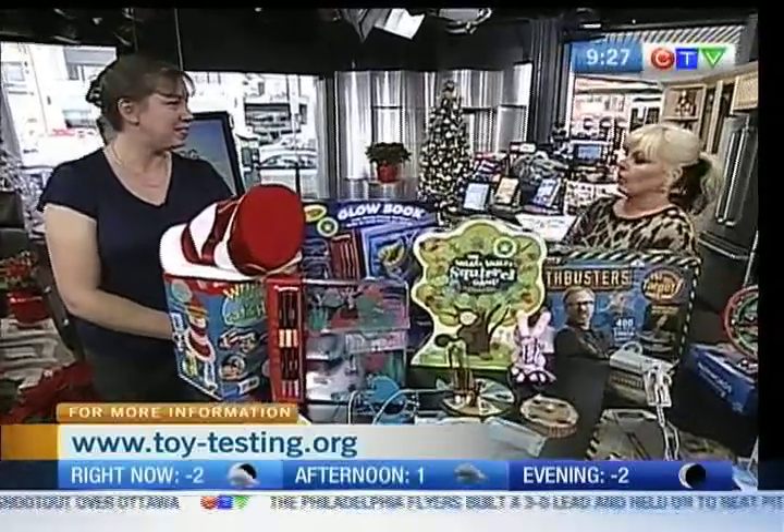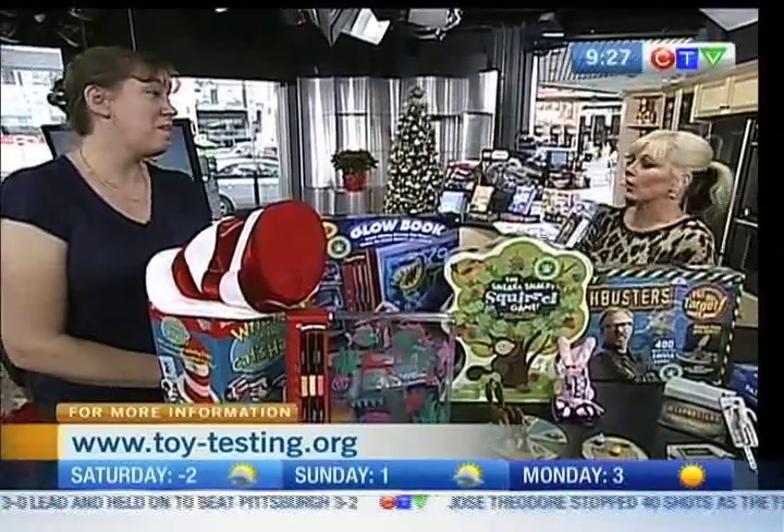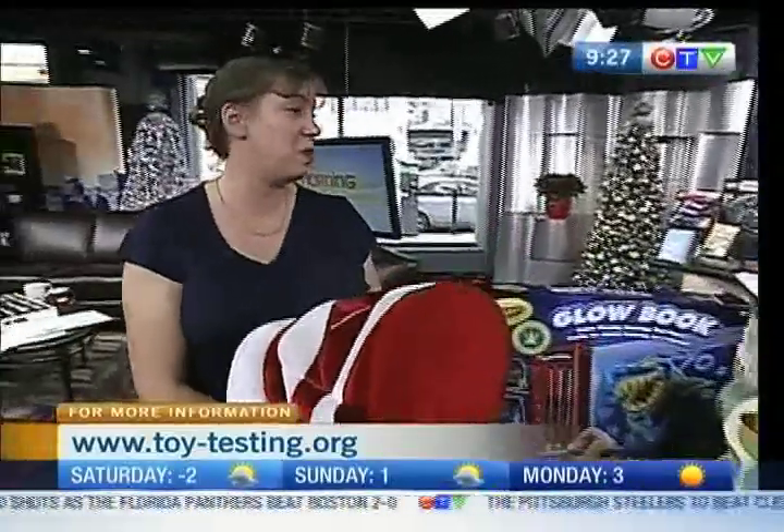Do the major stores look to you for what's good when they're buying products, or is that more for parents? It's mostly made for parents, grandparents, anyone who's buying toys for their kids — to give them some guidance as to what is good out there.